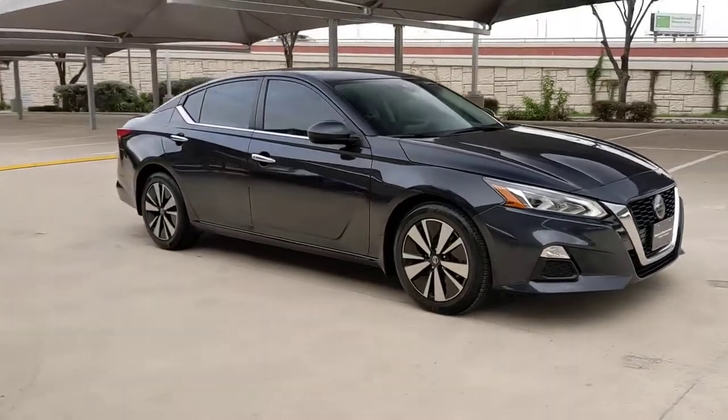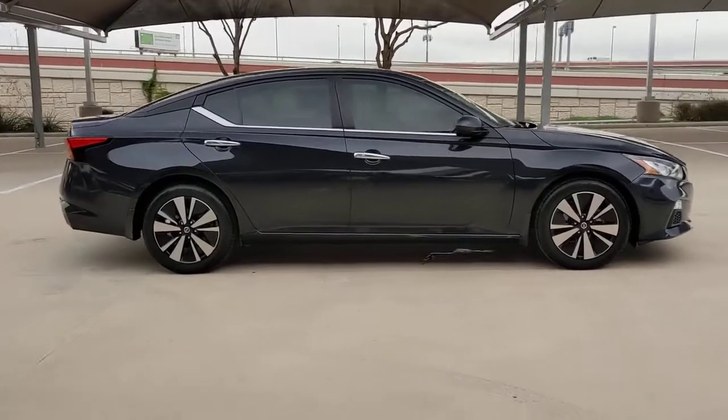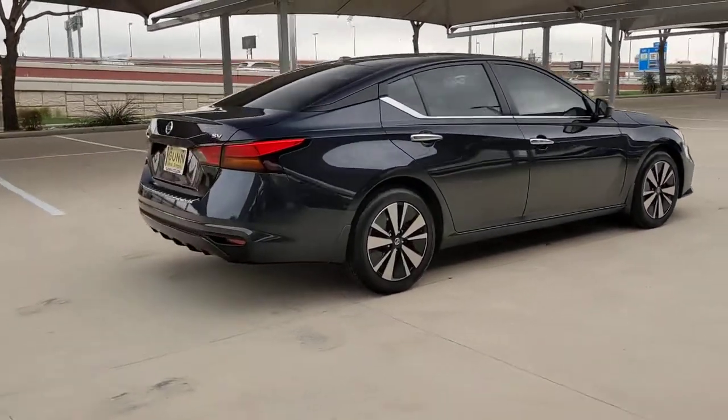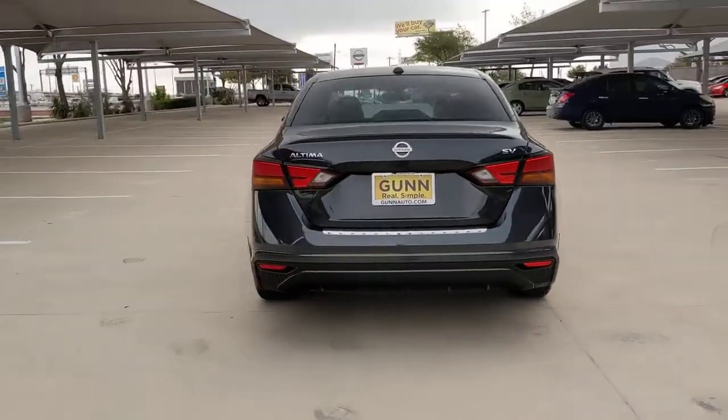You're gonna love the 2021 Nissan Altima. With less than 25,000 miles on the odometer, this vehicle provides excellent value. This well-equipped Altima delivers big on style and substance.